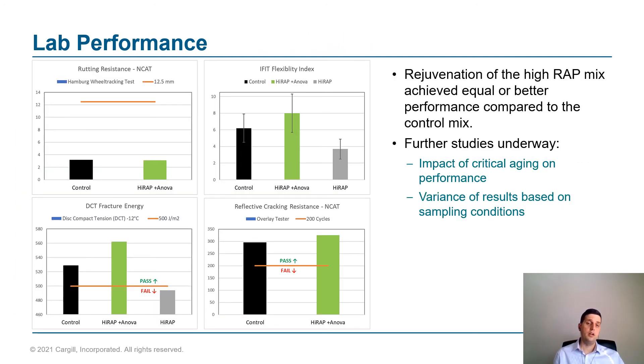Looking at field performance, things really shook out the way we want to. Looking at specifications being used in other states — Hamburg wheel tracking, IFIT flexibility index, disc compact tension testing at low temperature for thermal cracking, and overlay tests being used in northeast states and Texas — in all of these cases, the balanced mix design approach with different tests all showed the same thing: you can make this high-RAP rejuvenated mix to be at least equal, and arguably better in some cases, in terms of durability and cracking resistance compared to the control mix. The lab performance, regardless of the type of testing scheme used, came back pretty consistent — which is good news given the variety of design methods being used across the country.